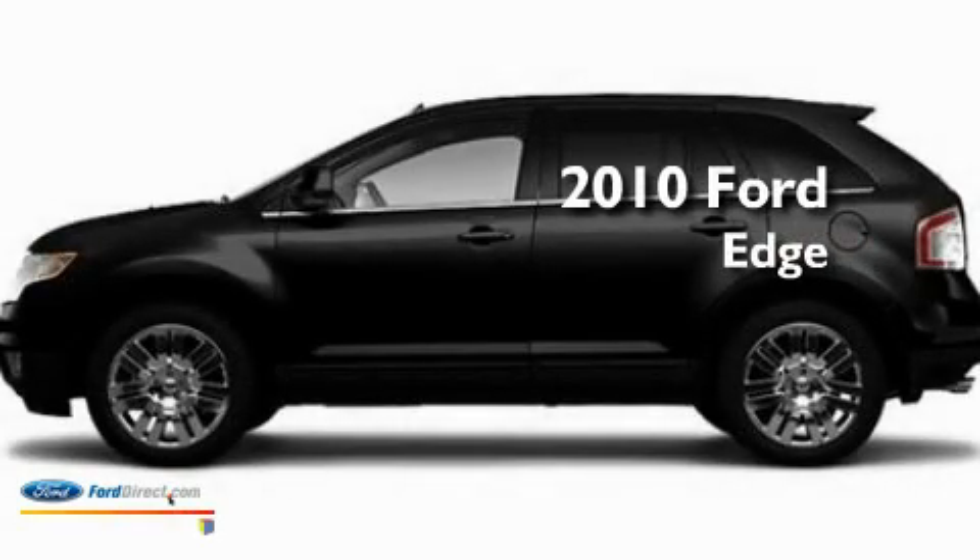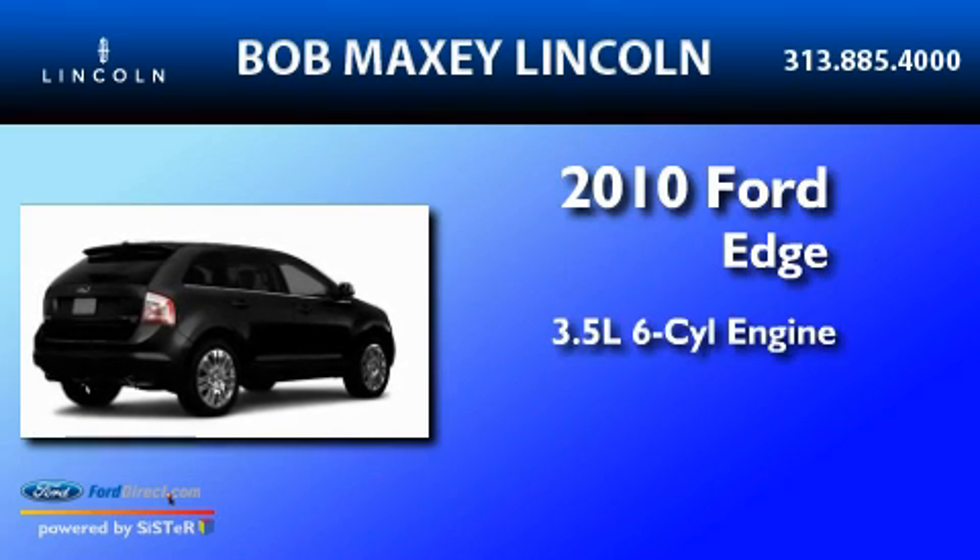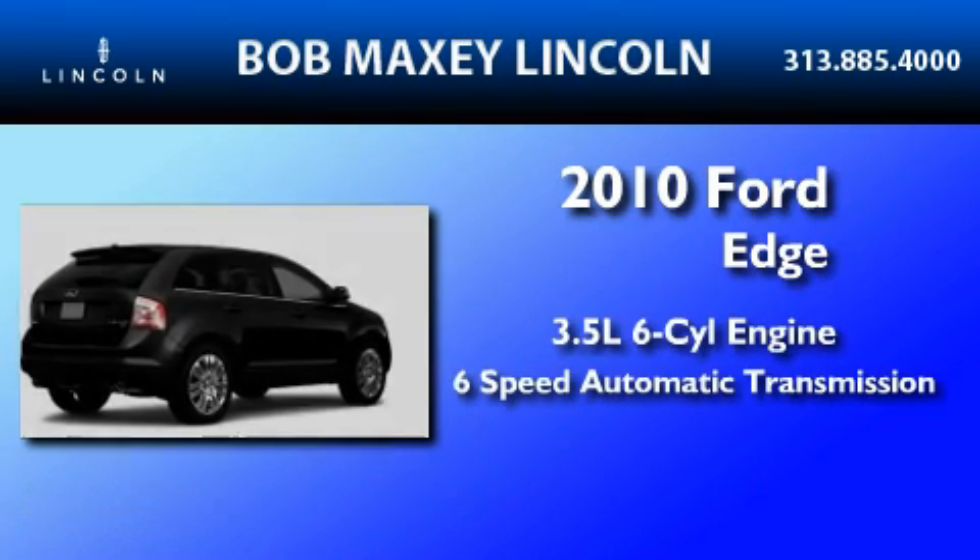This is a brand new 2010 Ford Edge. It has a 3.5 liter 6-cylinder engine and a 6-speed automatic transmission.